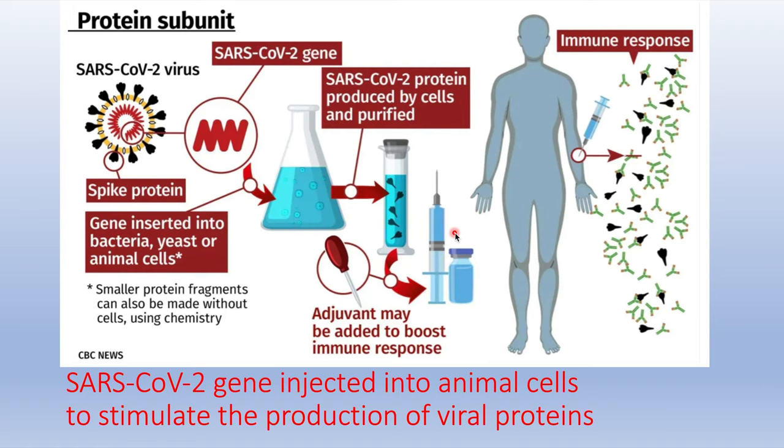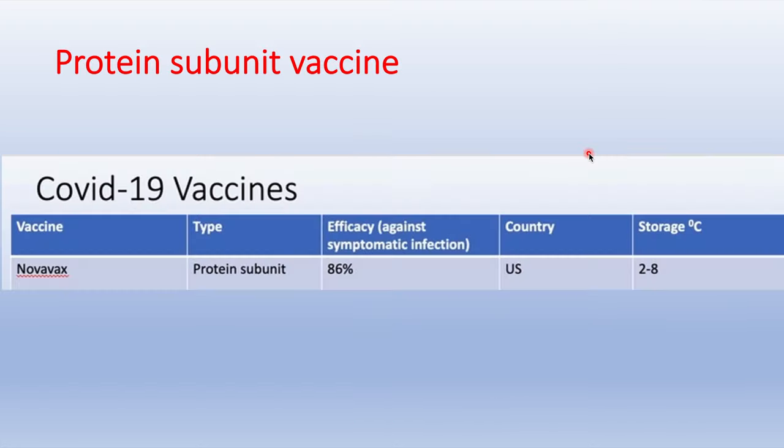The fourth type is the protein subunit vaccine. The SARS-CoV-2 gene is injected into animal cells to stimulate production of viral proteins. These proteins are then isolated and purified, adjuvants are added to boost the immune response, and this complex is injected into the patient to generate an immune response and confer immunity. The only protein subunit vaccine still undergoing trials is the Novavax vaccine from the US.